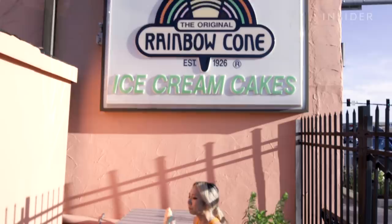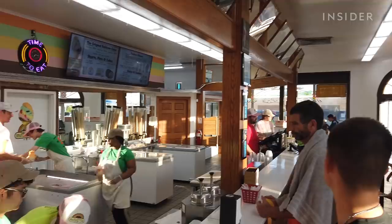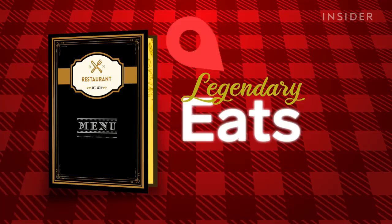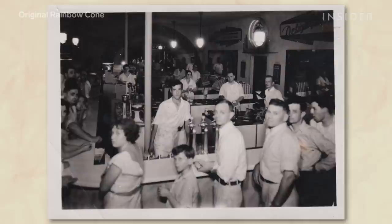For the past 95 years, the original Rainbow Cone has been Chicago's favorite ice cream. This is just a very famous neighborhood place that we grew up coming to. For me it just brings back childhood memories — I feel very fortunate now to bring my kids here. Joseph Sapp opened the Southside Ice Creamery in 1926, and since then, dessert lovers of all ages have lined up out the door from the hottest to coldest of days.